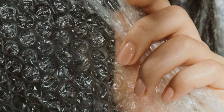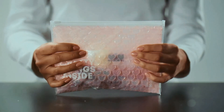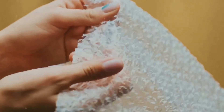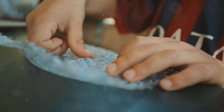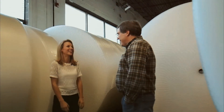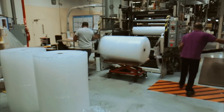Another big innovation is smart bubble wrap. With the rise of smart technology, researchers are looking into pressure-sensitive wraps that change color when damaged, letting shippers know if a package has been mishandled. Others are working on temperature-sensitive bubble wrap that can help keep perishable goods cool during shipping. Imagine a bubble wrap that acts like a built-in thermometer, ensuring your food, medicine, or electronics arrive in perfect condition.